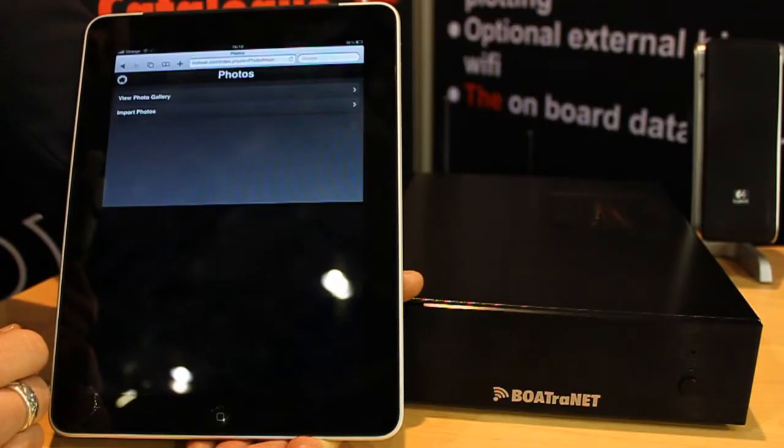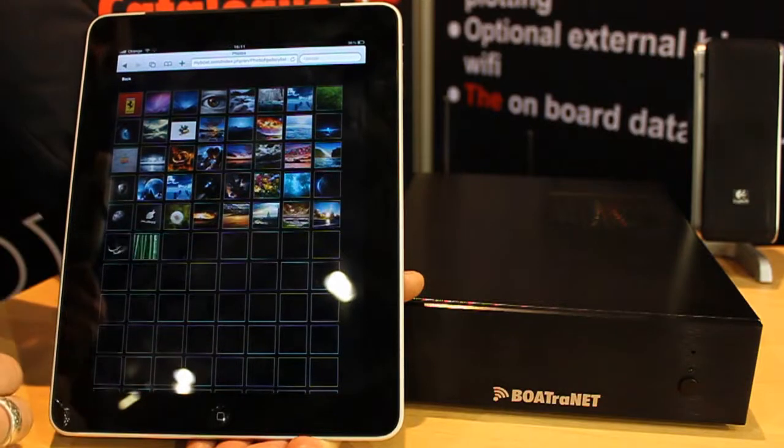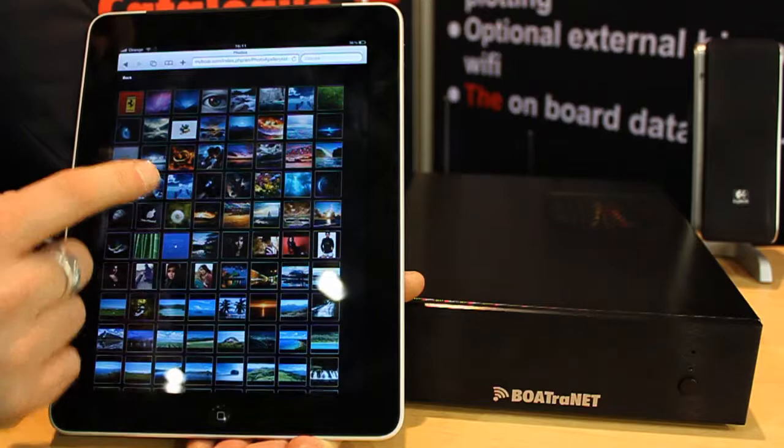So one person could be looking at their photos in the cabin, another person could be listening to music on deck, another person could be looking on the chart of where they are. So it really is a very flexible and powerful system.